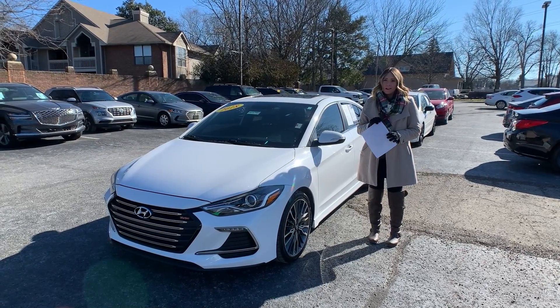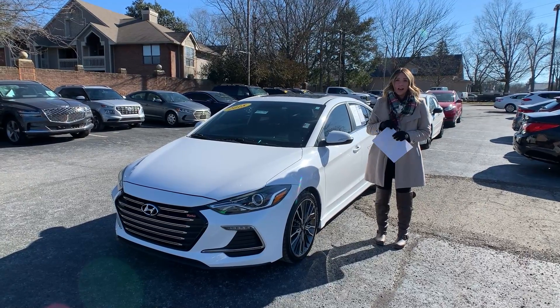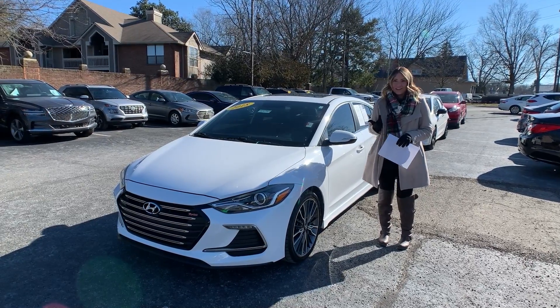Hello everyone, it's Gabrielle here at Oxmoor Hyundai for our Pre-Owned Vehicles of the Week. We're going to have three vehicles to highlight, so let's start with this one right here.